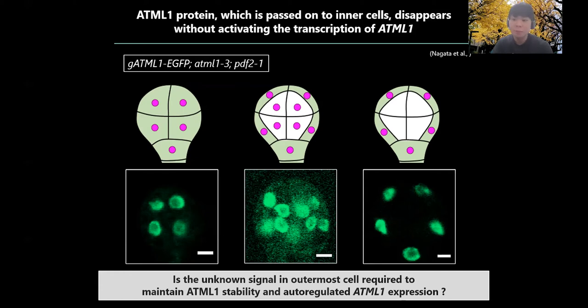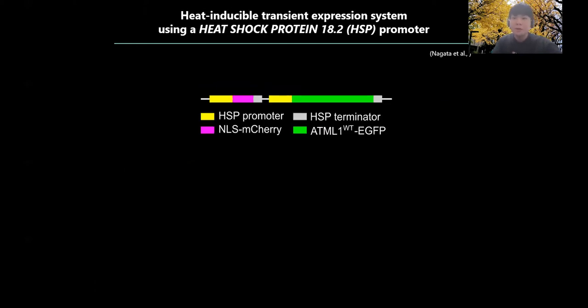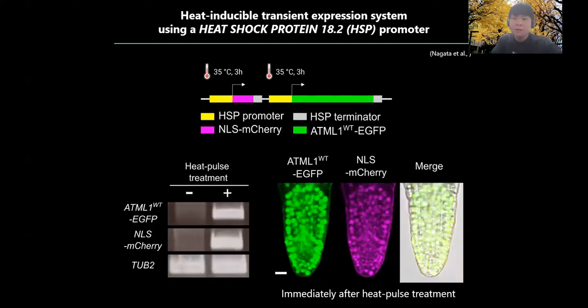From here, we tried to test this hypothesis. Please note that from the next experiment, as an alternative to embryos, we used the root as an experimental system to take advantage of easier sampling and imaging processes. To confirm that the stability of ATML1 protein in the root changes according to cell position, as it does in embryos, we used a heat-inducible transient expression system of ATML1 using an HSP promoter. Heat-pulse treatment can induce transcription transiently in all cells. We confirmed that ATML1 expression and NLS-mCherry expression as a control are both induced in a heat-pulse treatment-dependent manner in all cells immediately after heat-pulse treatment.